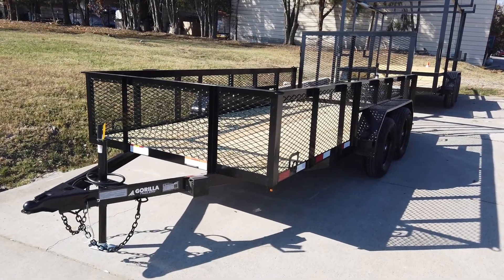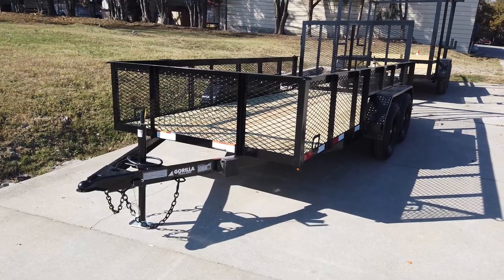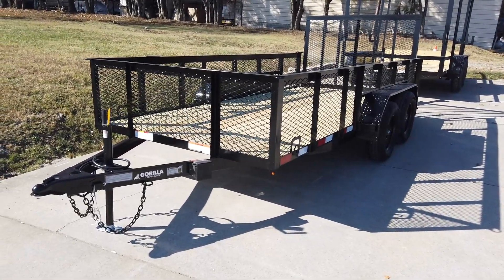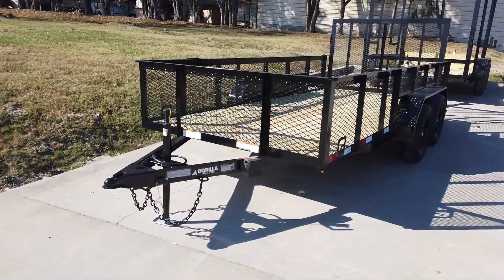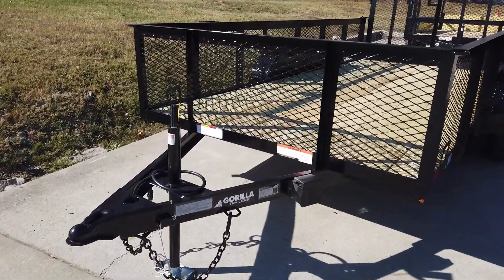We're here at SLE Equipment in Antioch, Tennessee, outside Nashville. Our phone number is 615-641-7720. Today we're going to be looking at the 6.4 by 14 foot straight deck utility trailer with two foot mesh sides.